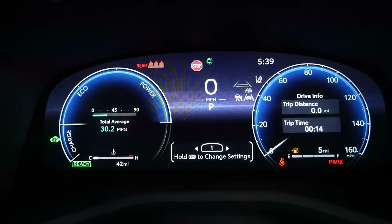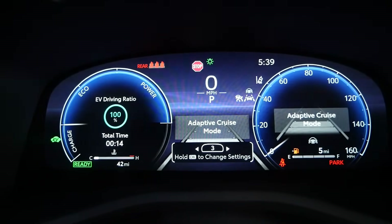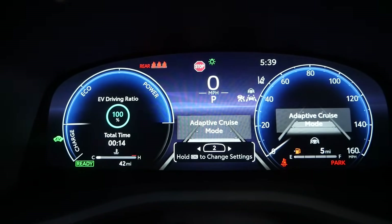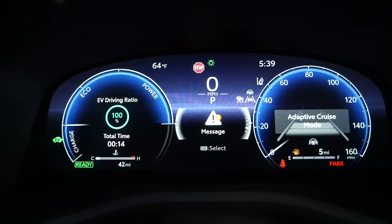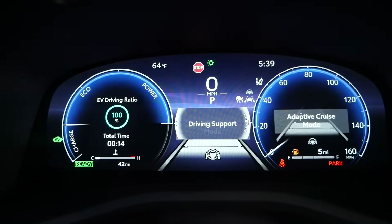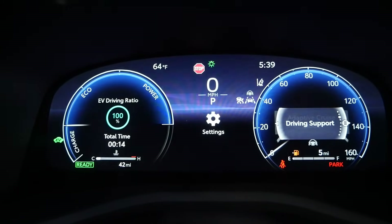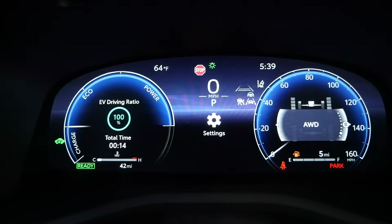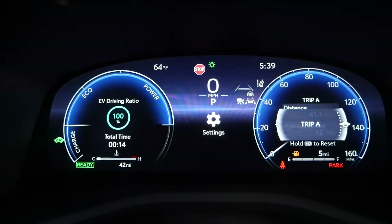Looking ahead of you, you have a full digital gauge cluster — we went through this with the XLE review, which I'll link in the description. For a car at this price point compared to close rivals, this is fantastic. It's not going to be as immersive as what you find in luxury sedans, but the ability to customize what you see and check different types of statistics relevant to you goes a long way.